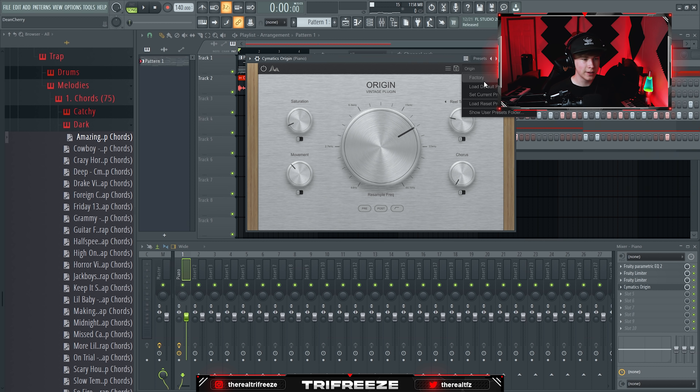The next one is Sematic Diablo Lite — it's a free plugin. If you're an Ableton, Logic, or non-FL user and you want a soft clipper, this is pretty much the equivalent of a free soft clipper and it sounds really good.